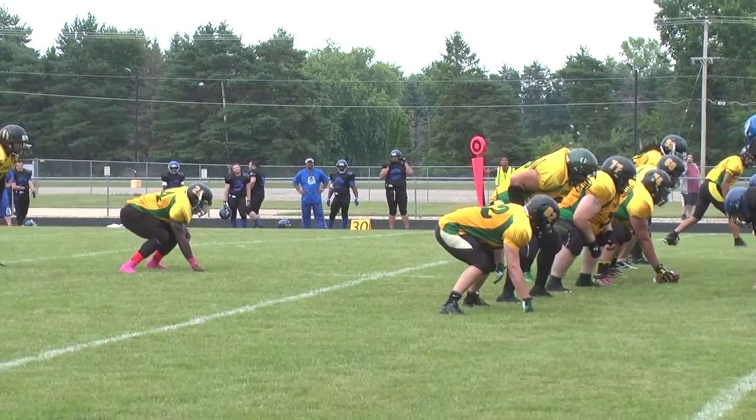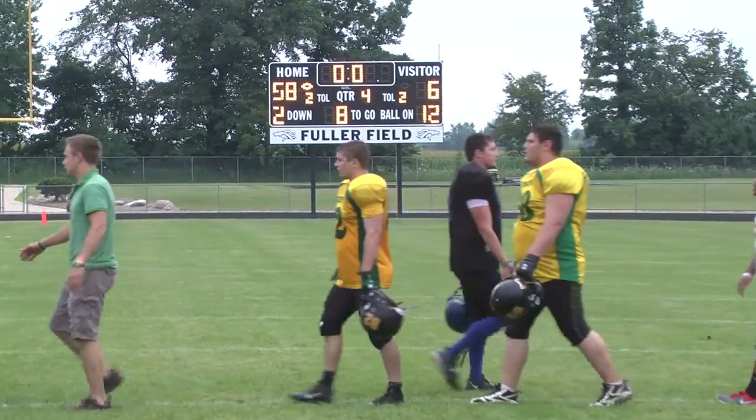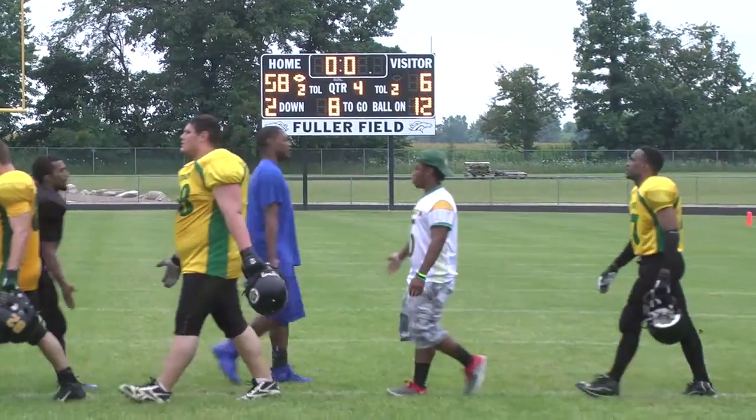How about Leroy Green one more time on the halfback pass? Jordan Martin flips the ball to Leroy Green in the back of the end zone. That's another touchdown. 51-6 Stealth, and they win by the final.